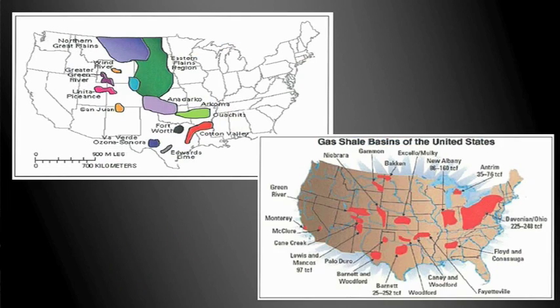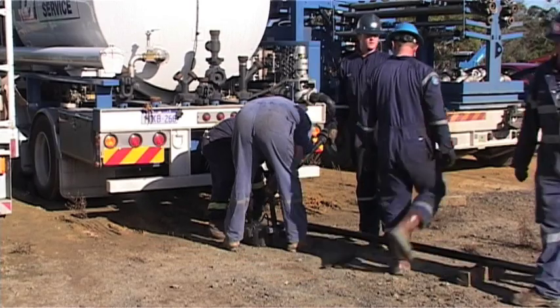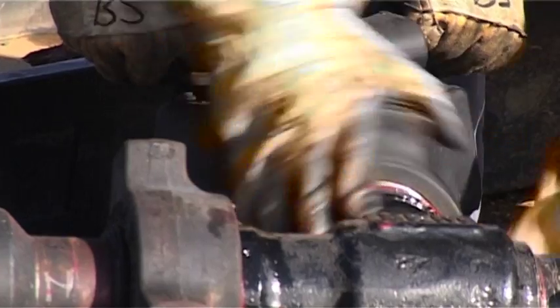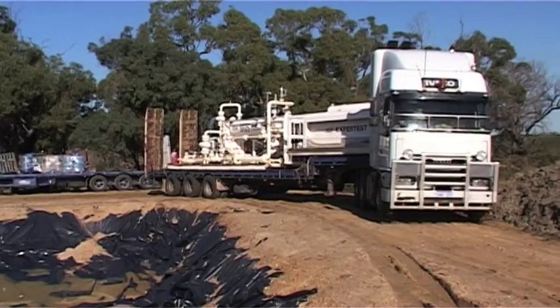What we're doing is using technology which we're taking from similar fields in the United States and applying that to Australian conditions. It's expensive, and we've made some mistakes, but we believe that we have knowledge that nobody else in this country has, particularly in relation to the onshore Victorian area.